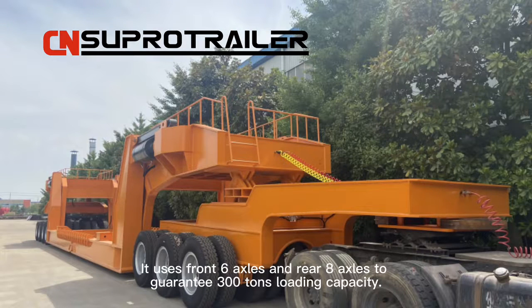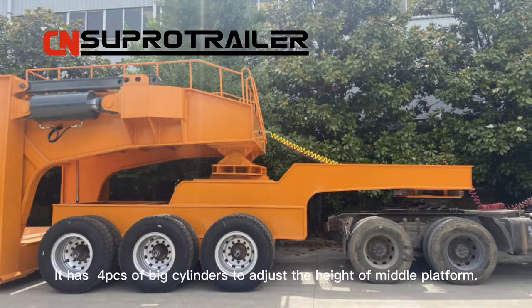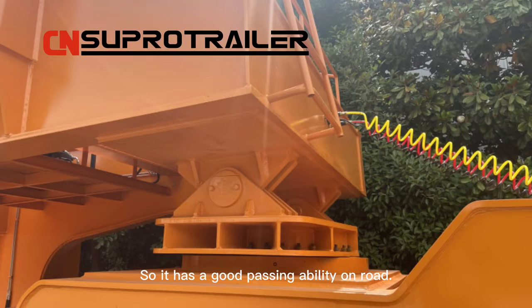It uses front 6-axis and rear 8-axis to guarantee 300-tons loading capacity. It has four pieces of big cylinders to adjust the height of the middle platform, so it has a good passing ability on-road.